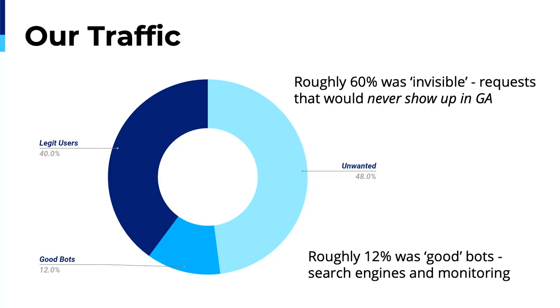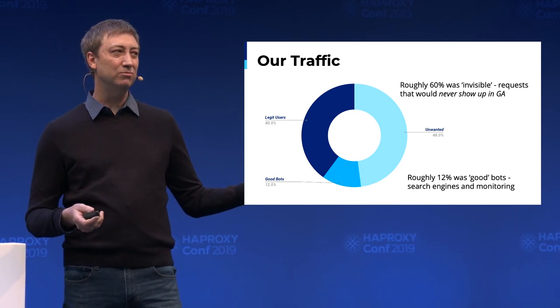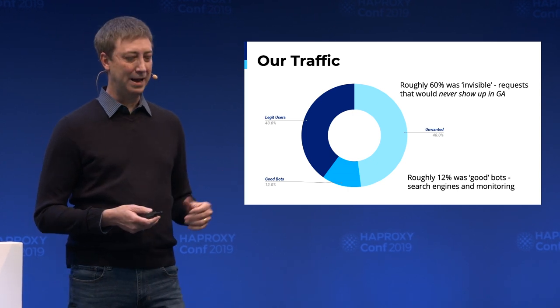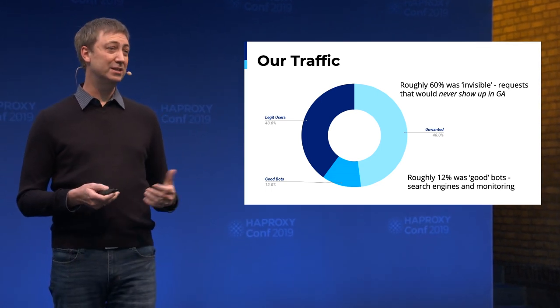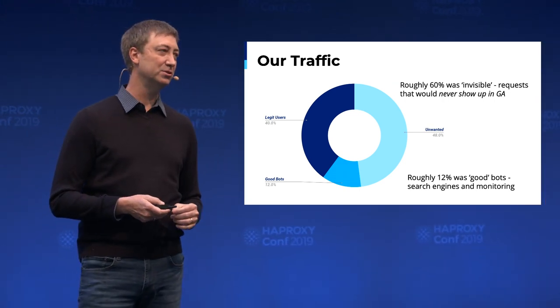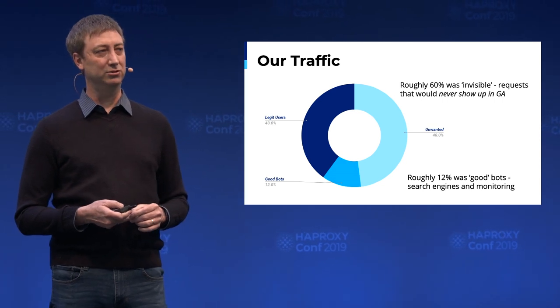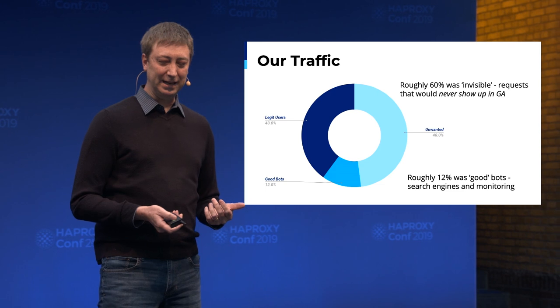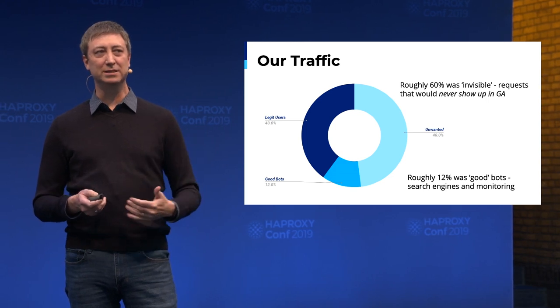Coming from a systems team, a lot of this stuff was already taken care of for me — I was always focused on how to make my servers most performant, and wasn't really concerned about security or bad actors on the network. Here it was a different story. We didn't really know what was hitting us — we just had to guess. When we got the logs, it was pretty evident where a lot of our performance issues were coming from. 60% of our traffic was pretty much invisible to the tools we had before — meaning it was all bots. If I had to guess today, I think the legitimate traffic would be even lower.